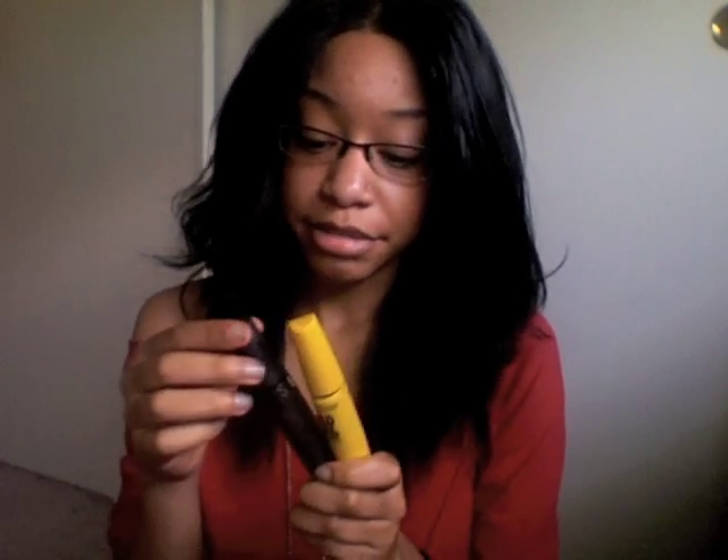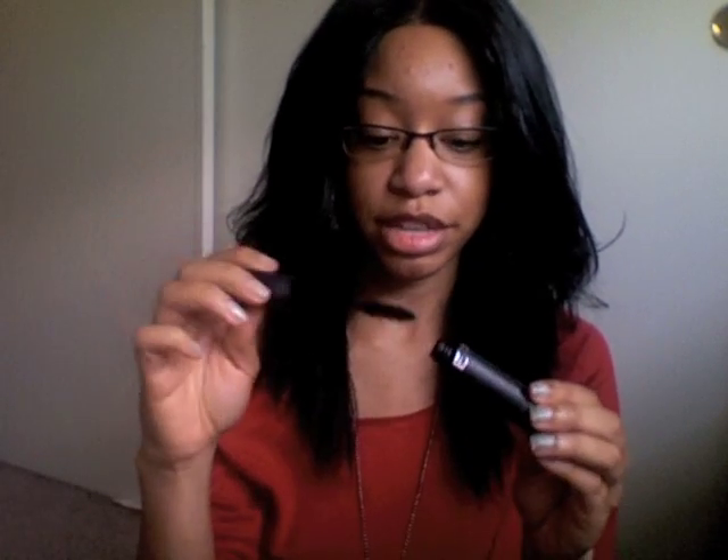Next I'm going to talk about mascaras. I use both of these mascaras at the same time, but you can pick them up depending on what you need. This one is the Sephora Lash Plumper. I love this — it really does thicken your lashes and I like the giant brush it comes with. It's just huge and it really helps.